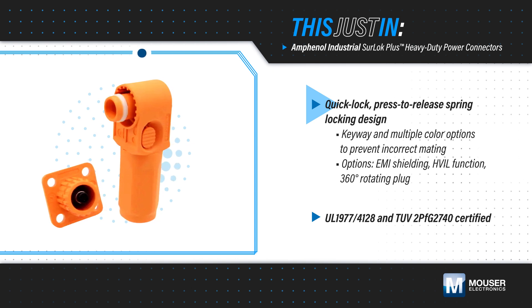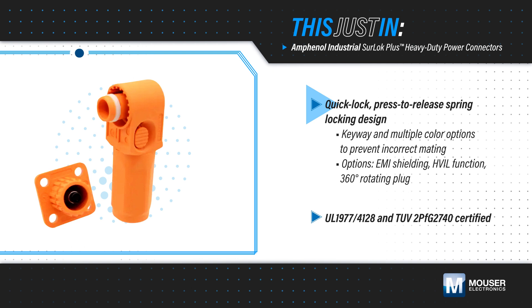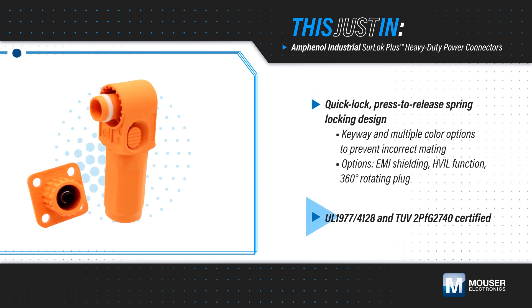EMI shielding, HVIL functionality, and a 360-degree rotating plug are available as options. The connectors are certified to relevant UL and TUV standards.